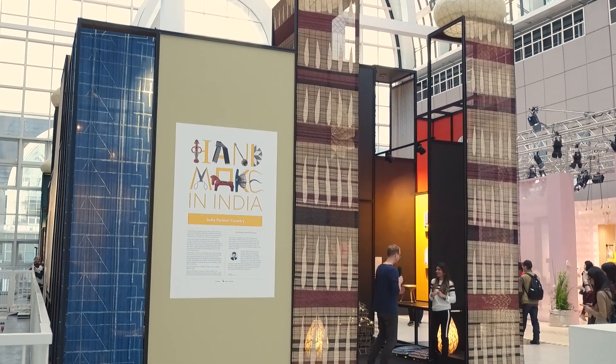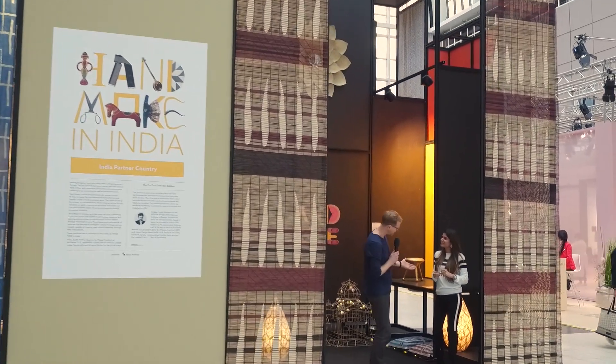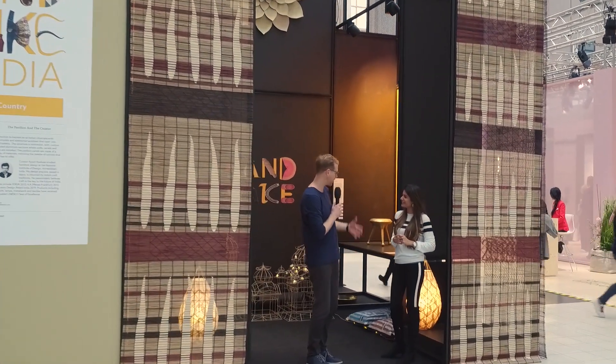So here we are in the Galleria area, beautiful blue sky above our heads — finally the sun has come out, and I've got a little piece of sunshine with me here. I'm going to go for a walk through the India area.